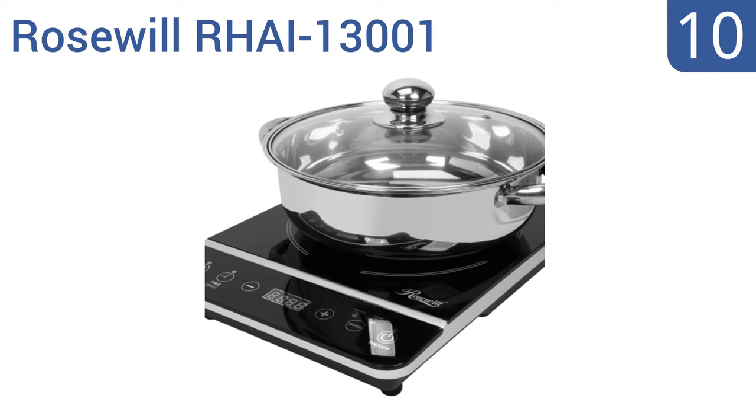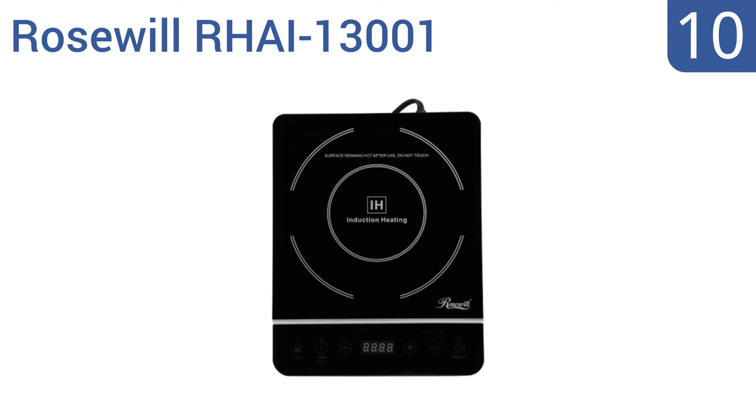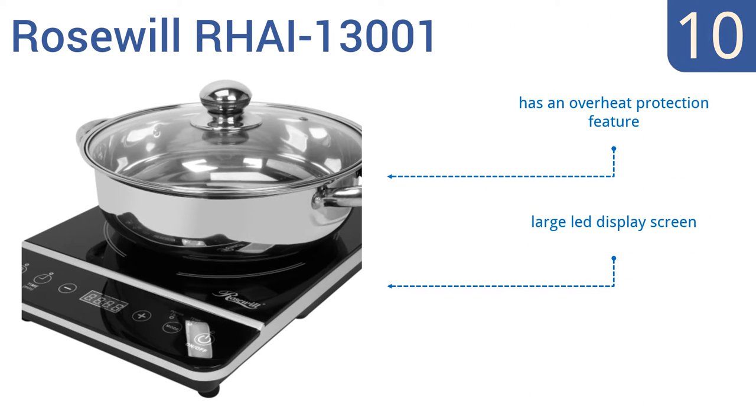Starting off our list at number 10, the Rosewill RHAI13001 looks sleek with its polished crystal plate surface and has 8 different temperature settings to achieve the perfect cook. It also features a 3-hour timer setting for heavy-duty recipes and it's induction compatible. It comes with an overheat protection feature and a large LED display screen. However, the included pot is poor quality.